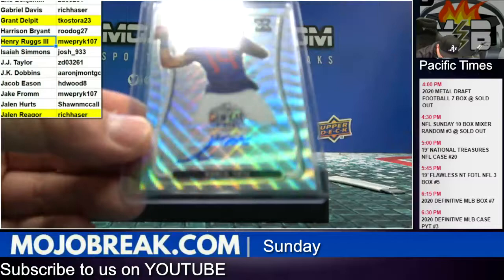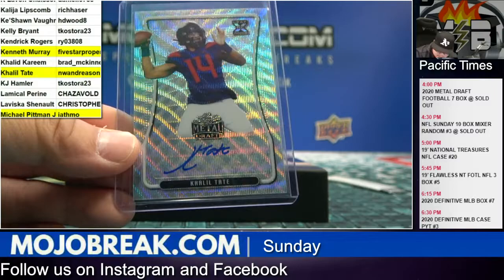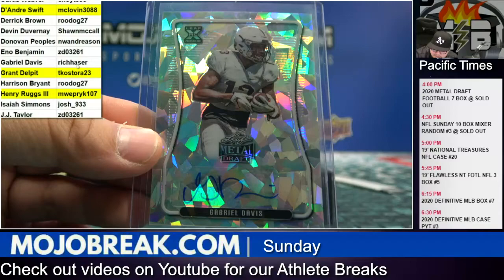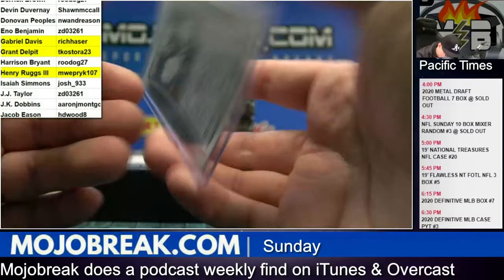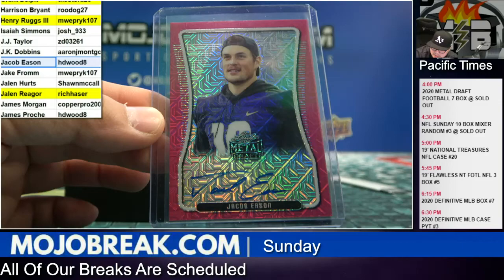Khalil Tate going out to NW N-Reason. Twenty-six out of fifty cracked ice Gabriel Davis — Gabriel Davis to Rich H, number twenty-one out of thirty. And a pink mojo Jacob Isan, three out of seven — Isan goes to HD Wood.